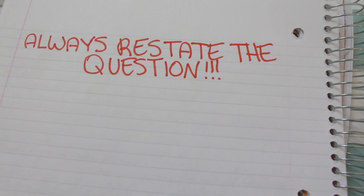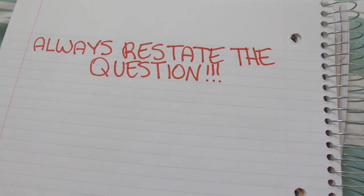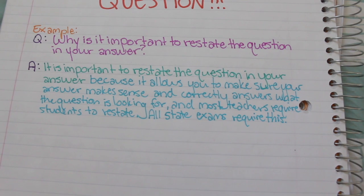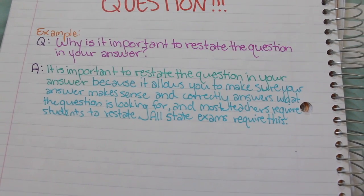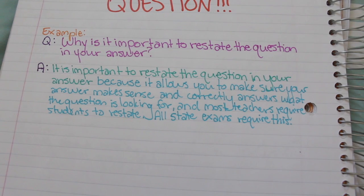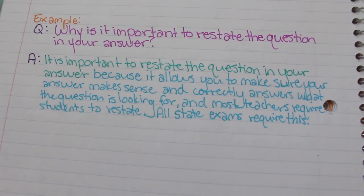Always restate the question. This is super important on pretty much any assignment — tests, homework, quizzes, anything. For example, if the question is 'Why is it important to restate the question in your answer?' your response begins: 'It is important to restate the question in your answer' — that's the restatement — 'because it allows you to make sure your answer makes sense and correctly answers what the question is looking for.' Most teachers require students to restate the question, and all state exams require this.